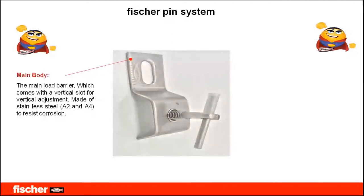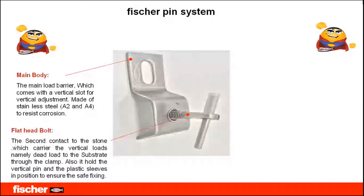Here comes the main body, which is the main load barrier. It comes with a vertical slot for vertical adjustment. When we talk about adjustment — any facade element fixed against a building needs to be beautifully aligned. Because building surfaces are uneven due to block walls and mortar coating, we need a system that is flexible in both directions. The main body allows the user to adjust the stone up and down.